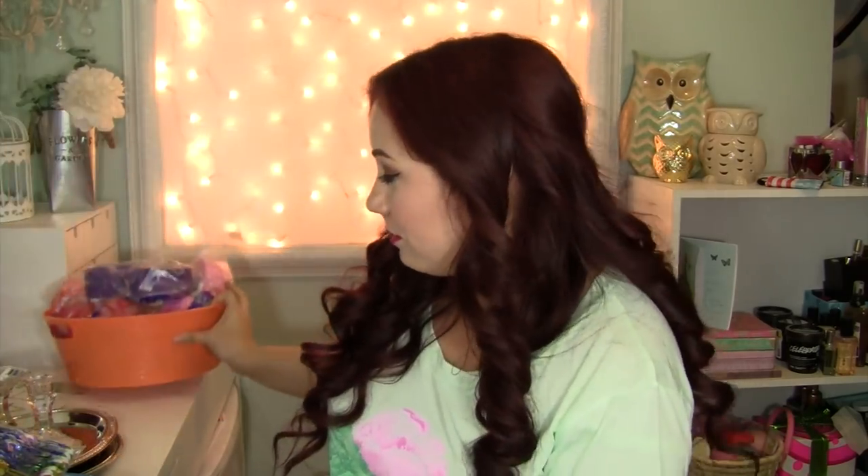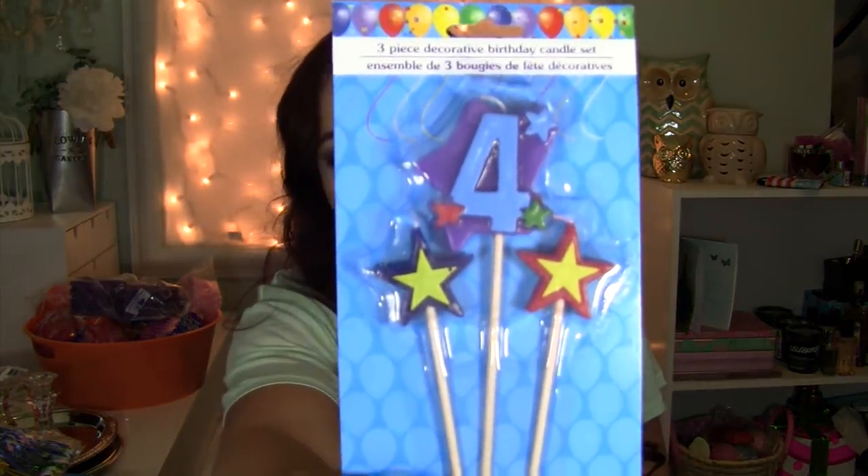I got this bucket — I just put all the streamers in here because I didn't have anywhere to put them. I got this little orange case because this is going to be for Sweet Apple Acres — apple jacks, apple juice, little tray. I figured orange was close to Apple Jack's colors. I got a number four candle that comes with some stars. I got a purple tablecloth just so I can cover up my table and not get it dirty, and some happy birthday napkins.